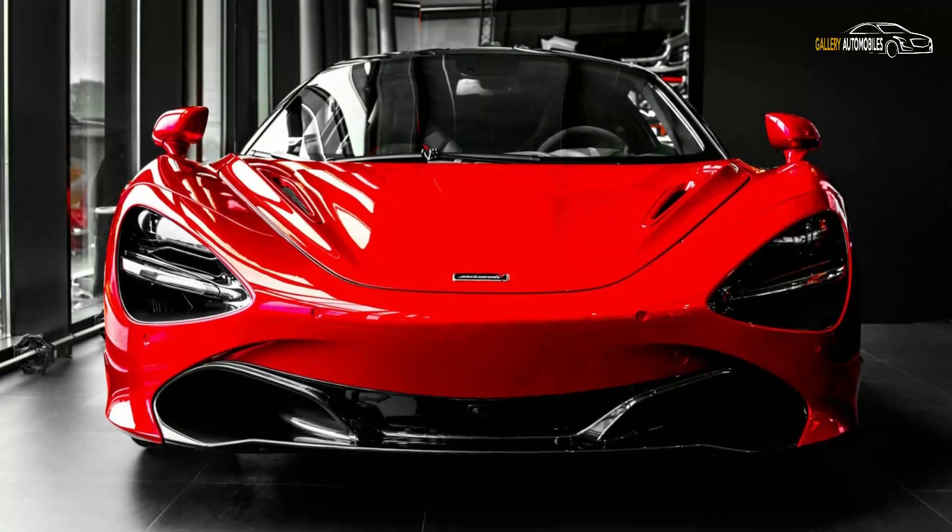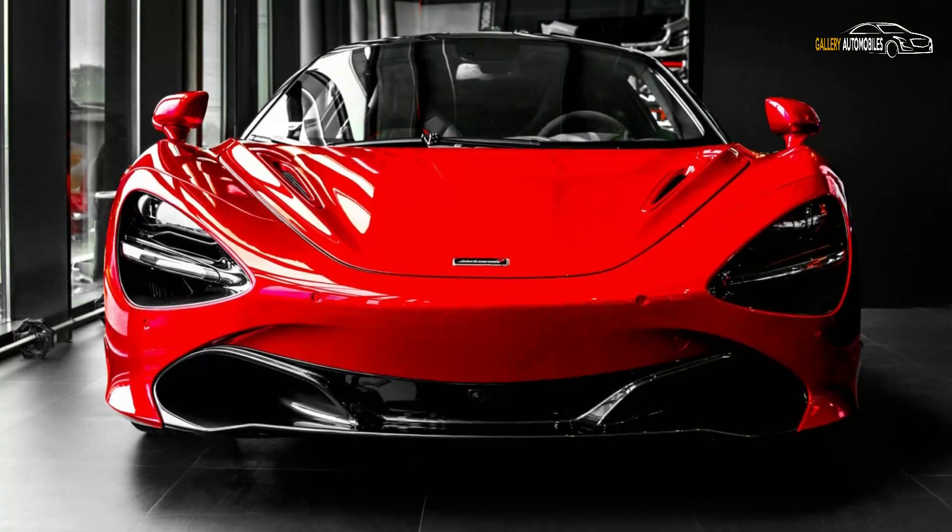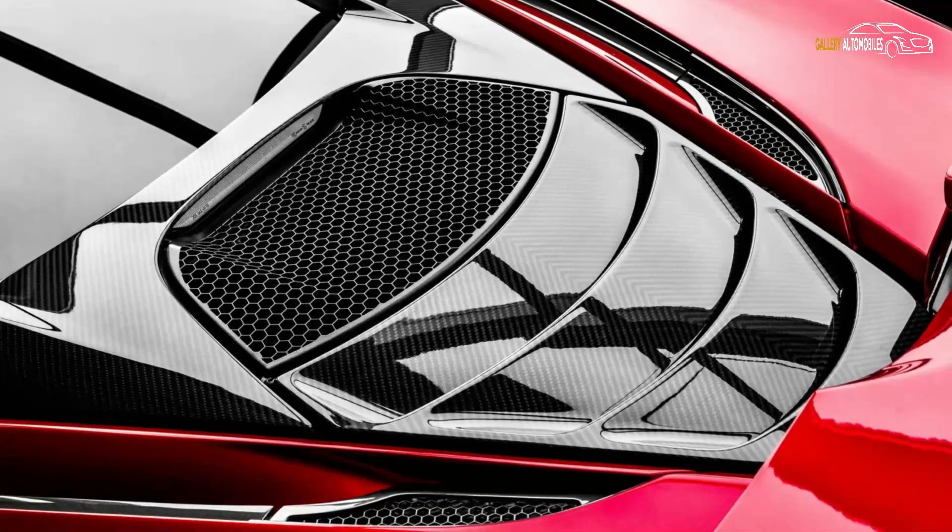By the way, underneath its flamboyant bodywork, this car boasts a 4.0-liter twin-turbocharged V8 engine.